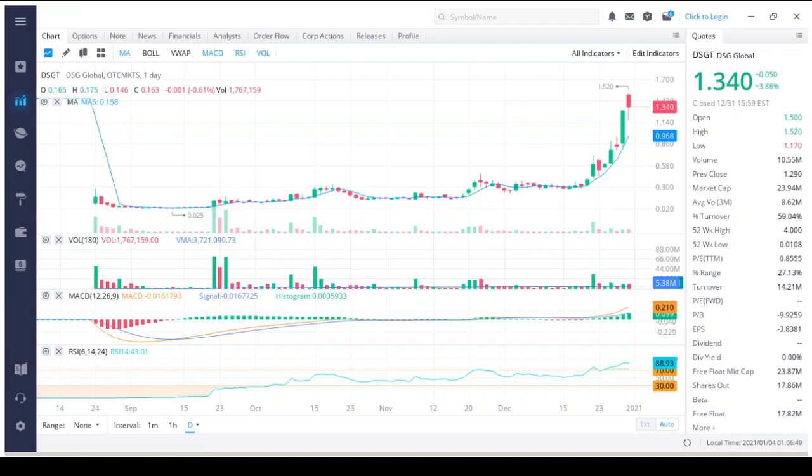DSG Global stock price gained 3.88% on the last trading day, Thursday the 31st, rising from $1.29 to $1.34, and has now gained three days in a row. It will be exciting to see if it continues to trend upwards. During the day the stock fluctuated 29.91%, from a day low of $1.17 to a high of $1.52. The price has risen in 7 out of 10 days and is up 346.67% in the past two weeks.